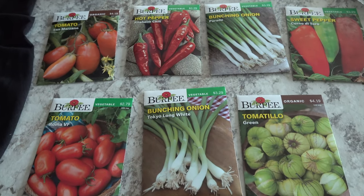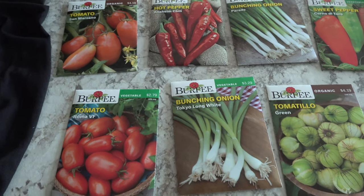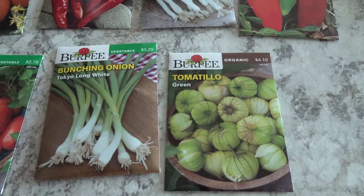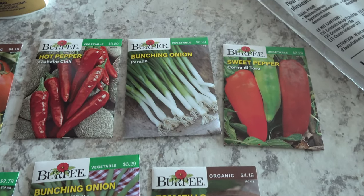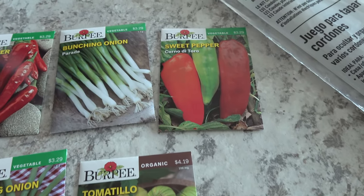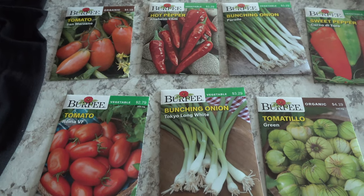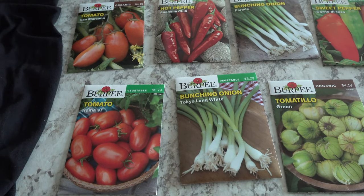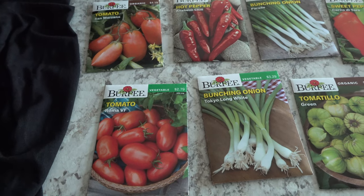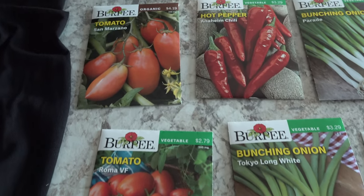We already have a lot of seeds in our refrigerator — that's where we store them. We've got some ideas on things we want to grow this year that are different from last year. Like last year we didn't grow any tomatillos, so we definitely want to grow those this year. We also wanted to grow more varieties of hot peppers. And we love those small sweetie tomatoes we've been growing the last couple of years. We didn't love the other varieties last year, so we want to try some Roma tomatoes this year, which is why we picked up two different varieties.